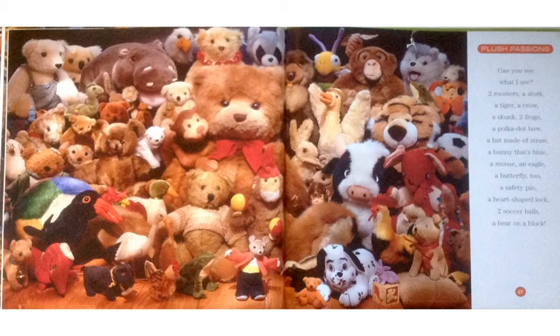You just found bears and kittens, but look at all of these animals. Plush Passions. Can you see what I see? Two roosters, a stork, a tiger, a crow, a skunk, two frogs, a polka dot bow, a hat made of straw, a bunny that's blue, a mouse, an eagle, a butterfly too, a safety pin, a heart-shaped block, two soccer balls, a bear on a block.